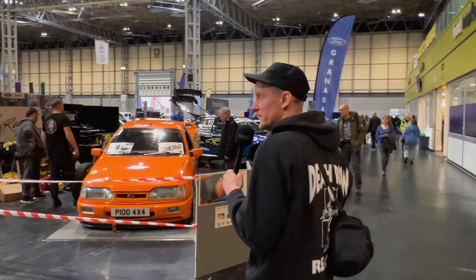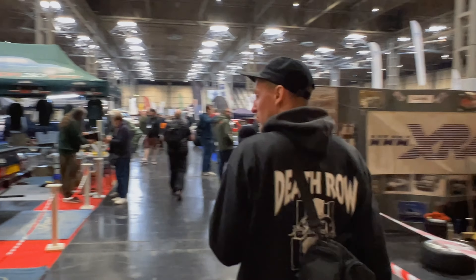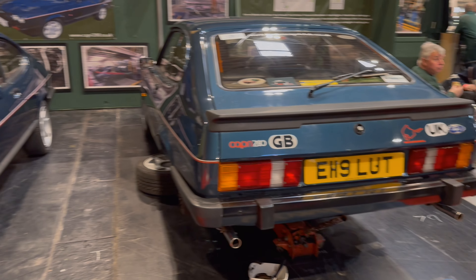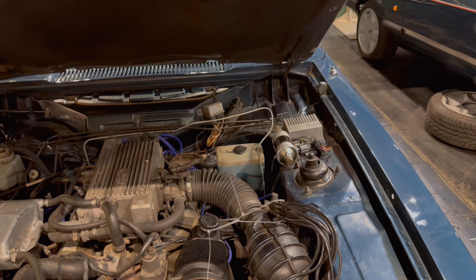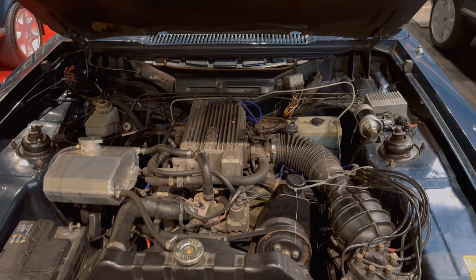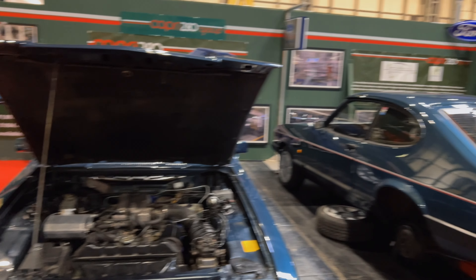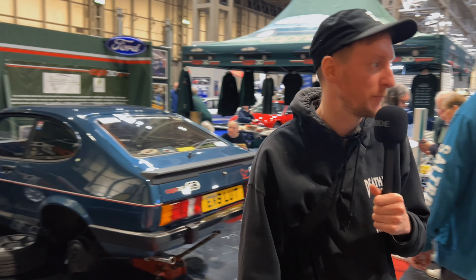One of my favourite aisles this, because we have three Capris. These could be Brooklyns — they're definitely 2.8s. I think they're the Brooklyns. Just look at it — absolutely divine. 2.8 injection. They all look pretty standard, maybe lowered slightly just to suit the vibe. What more do you need than a Capri?